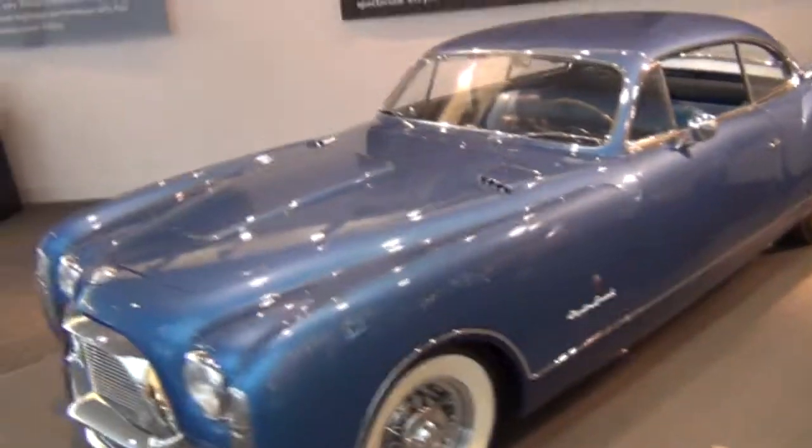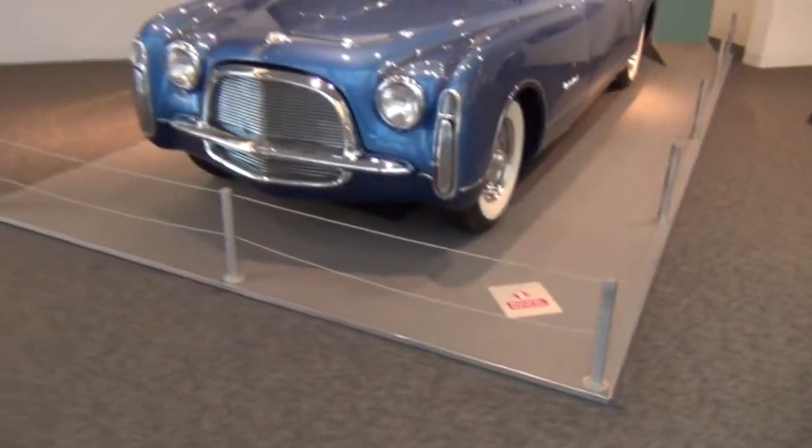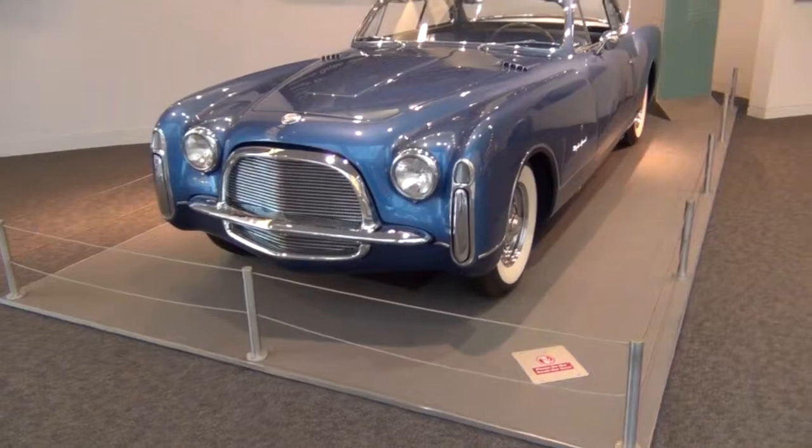This concept car dates back to the early 50s, but looks far more stylish and current than many of today's production cars.